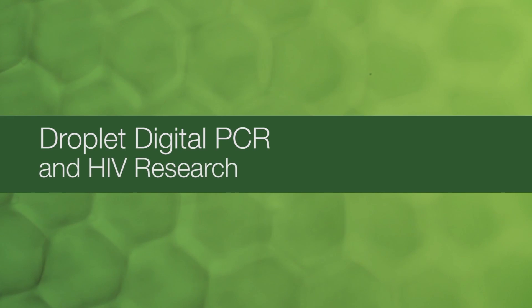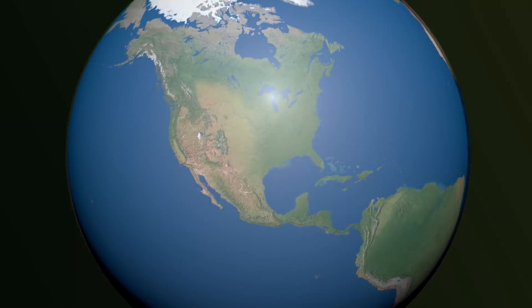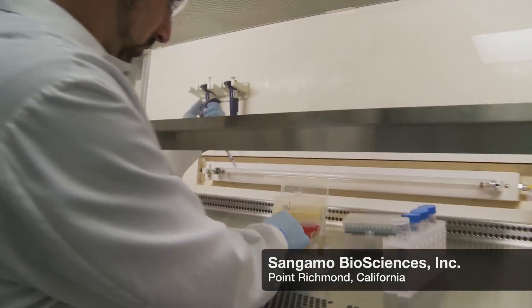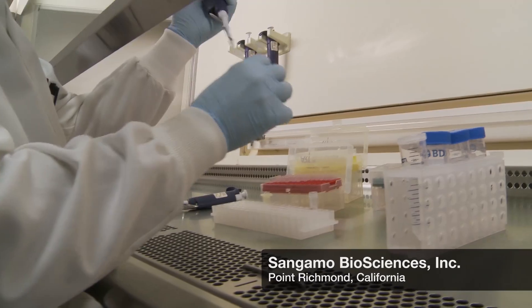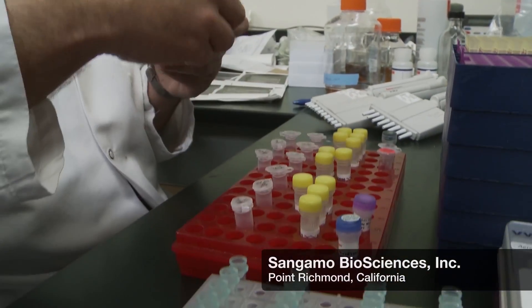Gary Lee is a scientist at Sangamo Biosciences who has found ddPCR technology crucial to his work developing a new HIV therapy. At the time, we were trying to quantify the level of HIV reservoir in the subjects that we were treating, and we were struggling with the existing technology of TaqMan PCR.